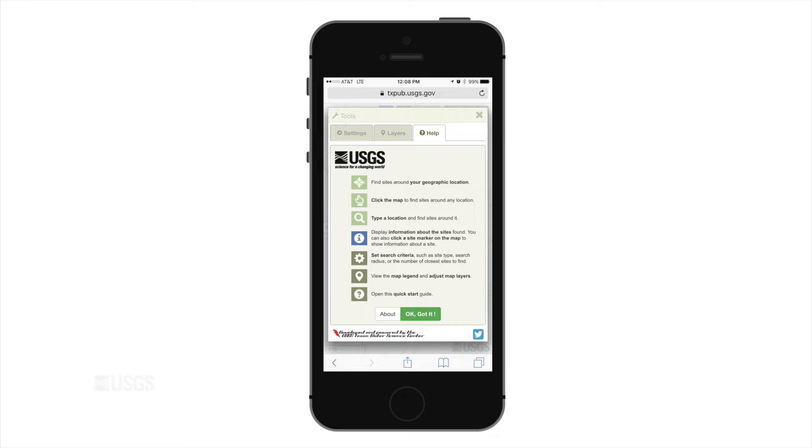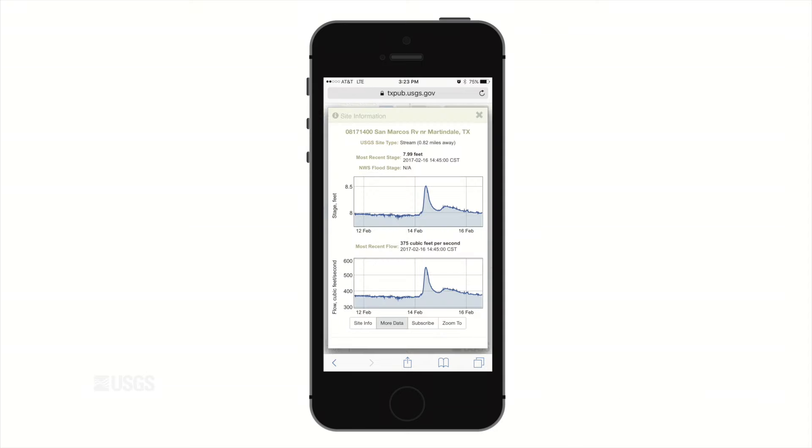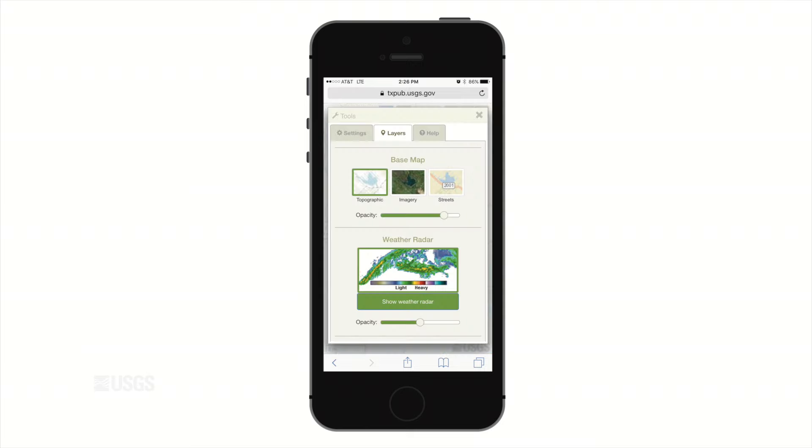The USGS has developed a new mobile application called Water on the Go that gives people easy access to current conditions in streams across Texas. The information reflects what is happening in streams near you at that very moment. The application offers three ways to view stream data: you can use your onboard GPS, you can click on an area of interest, or you can search by a physical location.